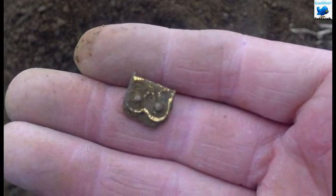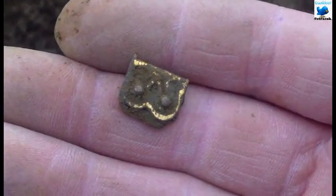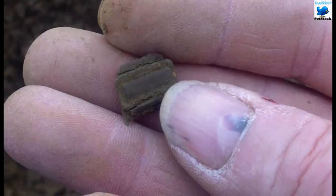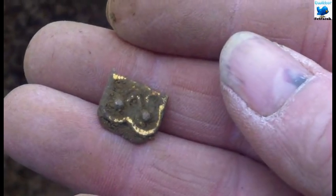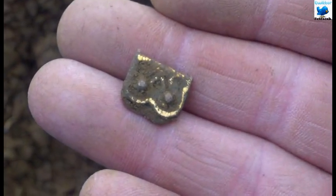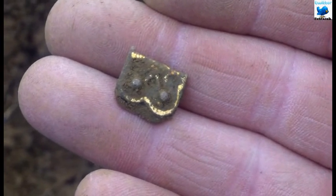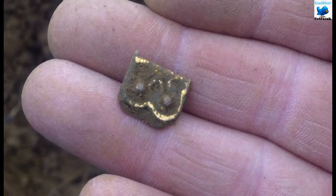Now I have just found something interesting. It's the right sort of colour. I don't know — I'll have to wait till I get home and clean it up. Looks good, it might be nothing, but it might be something.